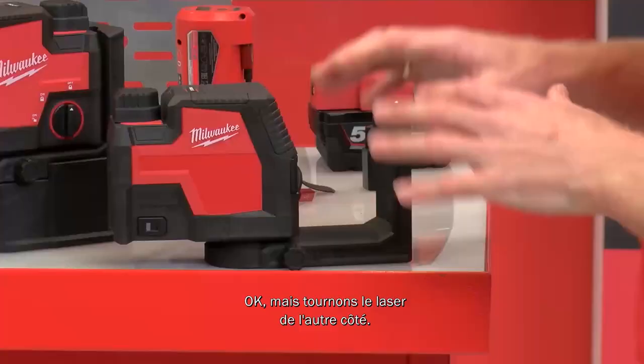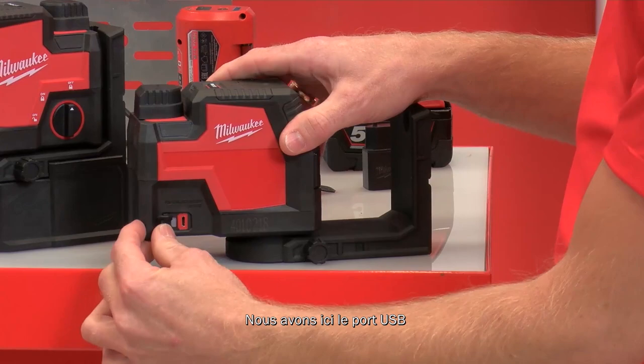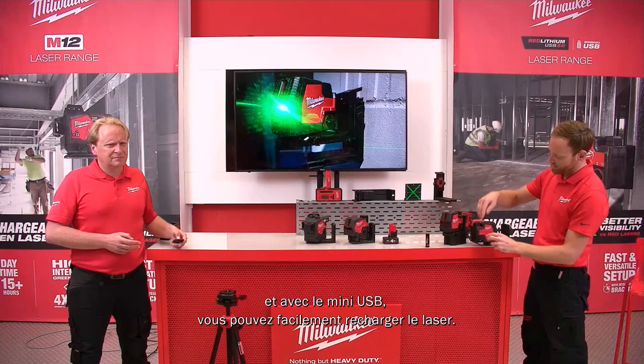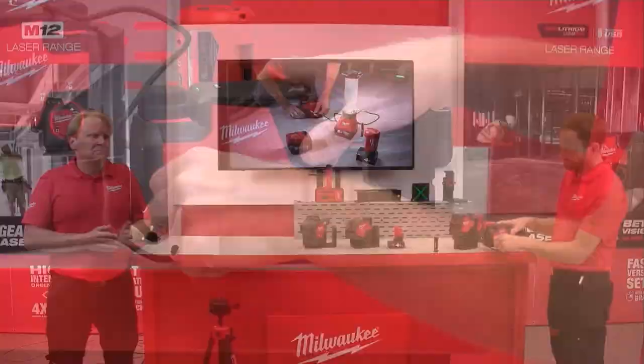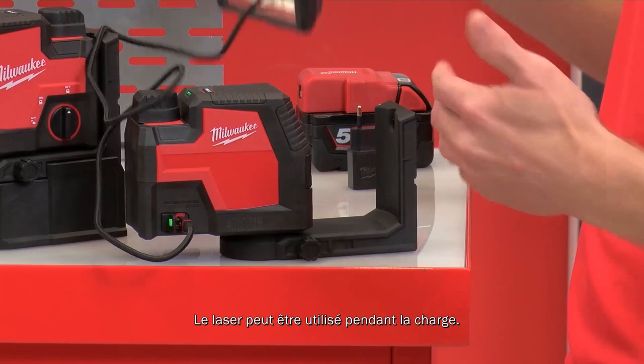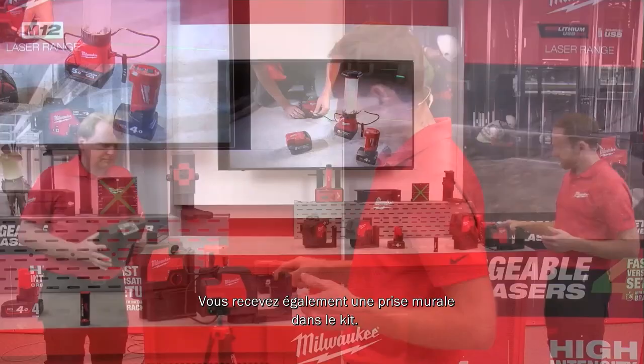On the back of the laser is a USB port — mini USB for easy charging. A green indicator light shows when it's fully charged. You can charge it with a power bank, you can even use it while it's charging, and a wall plug is included in the kit.